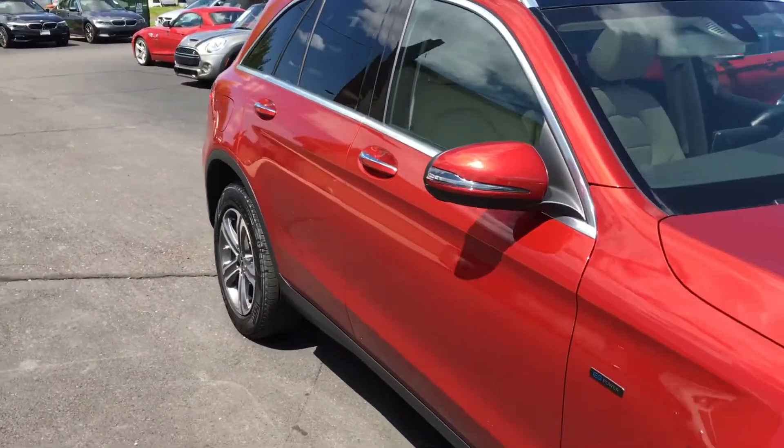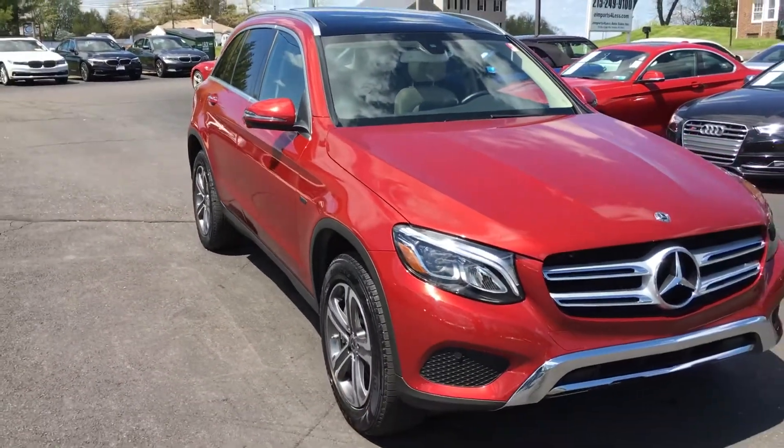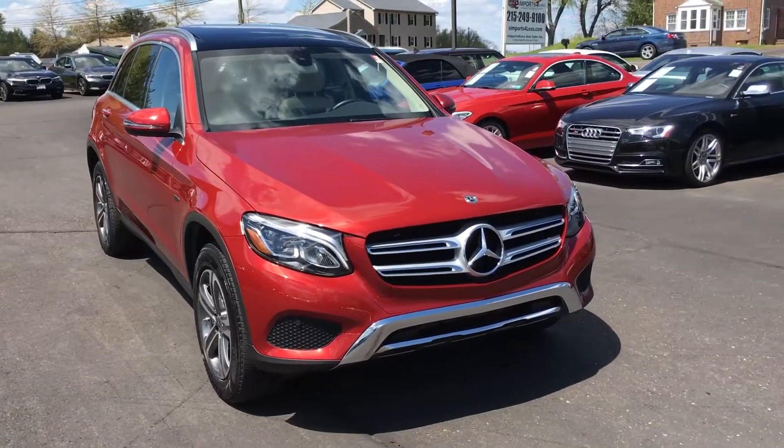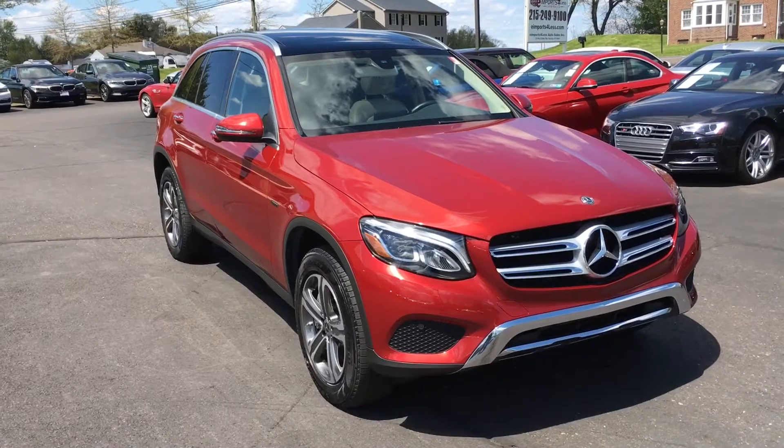You'll see the pictures on this one on our website at eimports.com within a couple of days. If you're interested in owning this one and want to buy it before your neighbor does, give us a buzz here at the dealership: 215-249-9100. Thanks for checking it out.